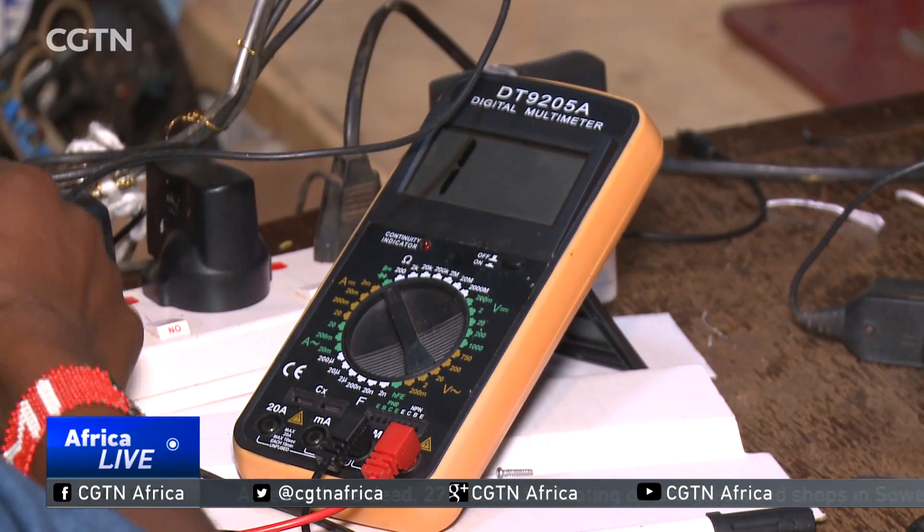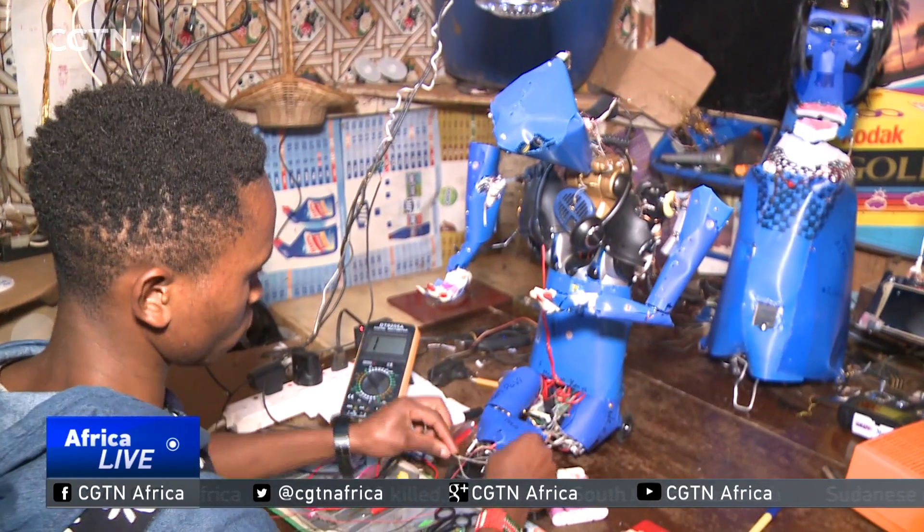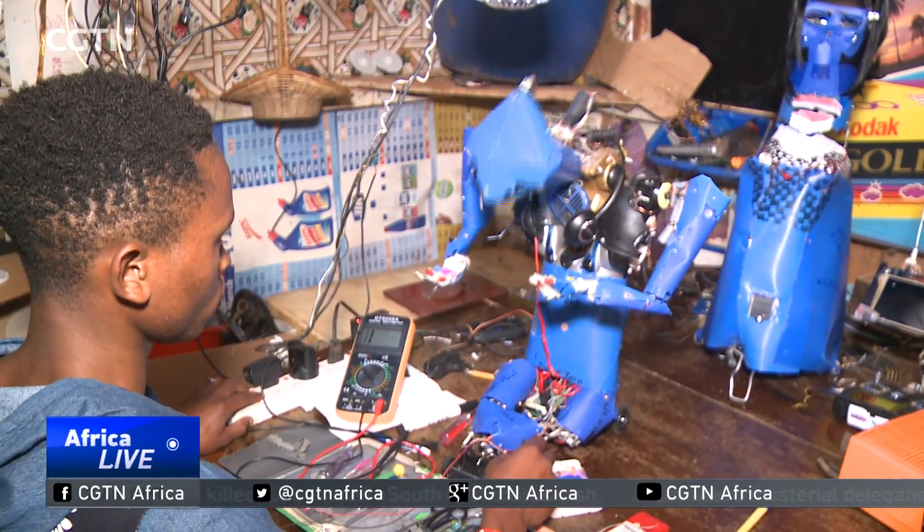Zilla is just 21 years old. He finished high school two years ago, but despite his talent, he couldn't afford to go to university. Instead, he set up his workshop to pursue his passion for technology.